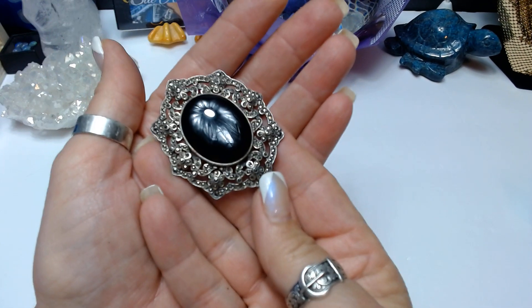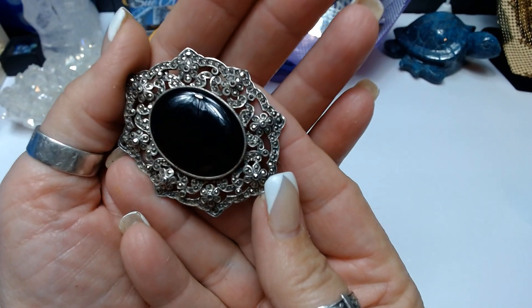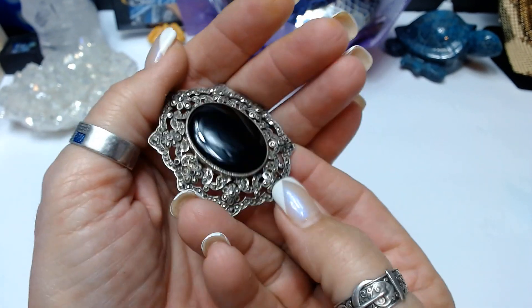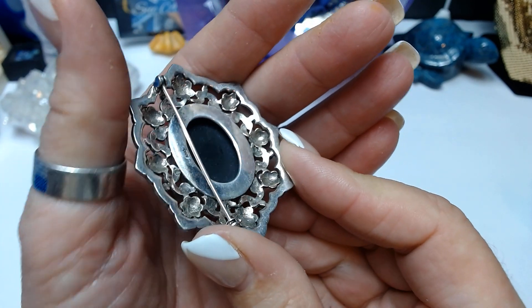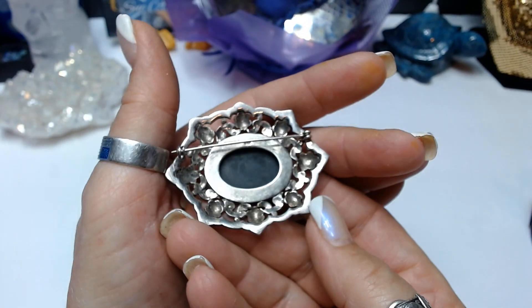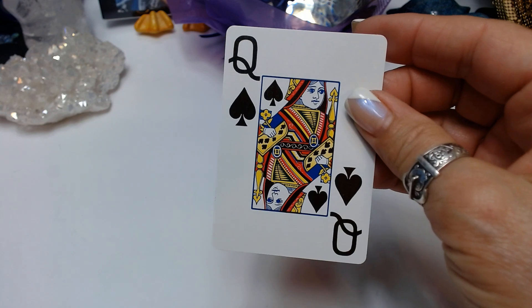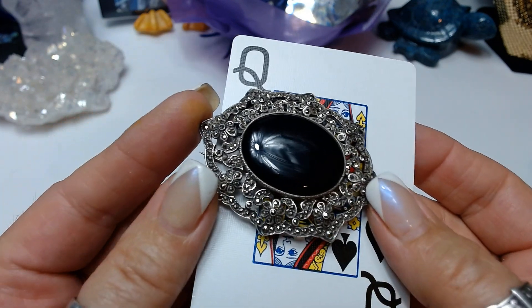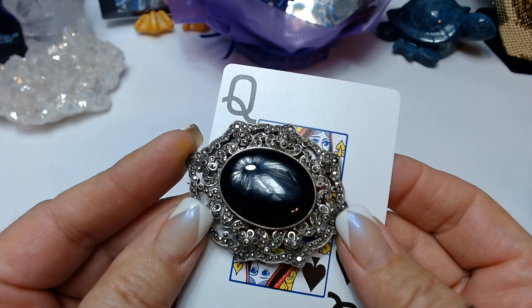The next one is this amazing marcasite and onyx piece — apologies for the overhead light, but we need to get the light on this subject. Really pretty piece. Here's the back — it is not hallmarked with any designer or silversmith of any kind, just a really pretty piece. Claim this one as queen of spades at $42 buy-it-now. Really beautiful piece.